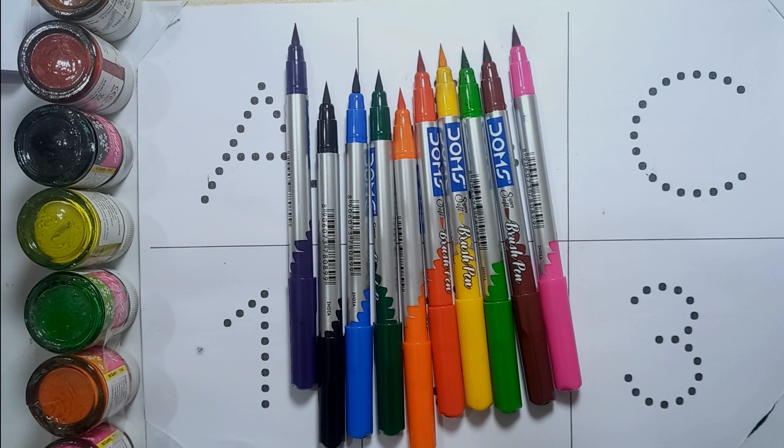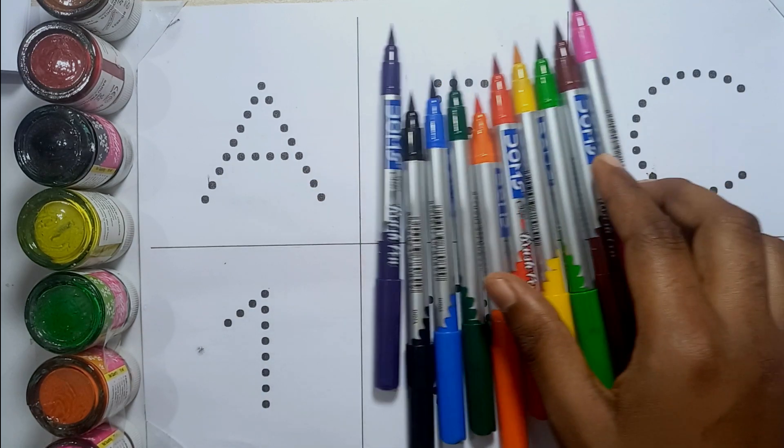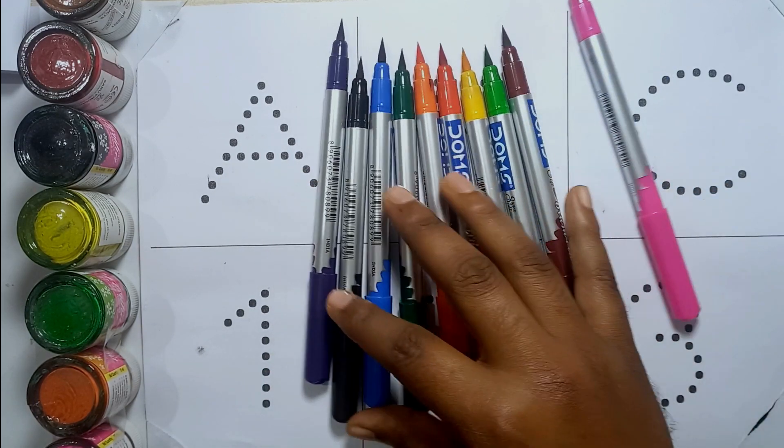Hello kids, welcome to our another video. Today we will learn A B C and one two three.